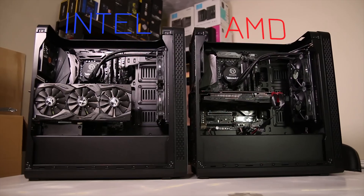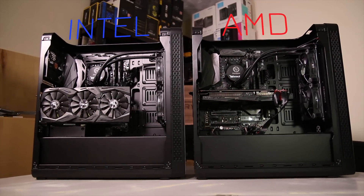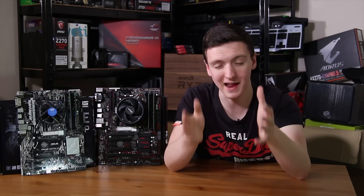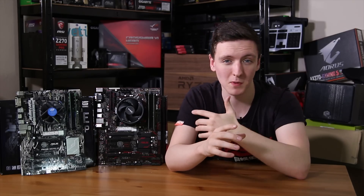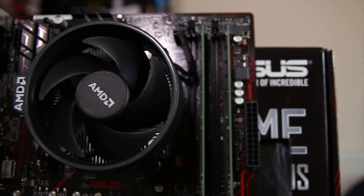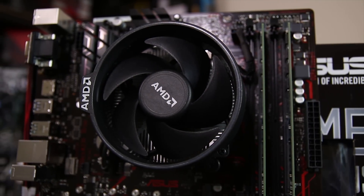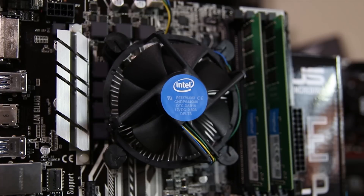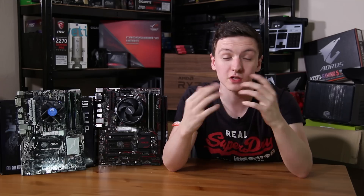Since the comparison for the 7700K versus the Ryzen 1700 chip with two almost identical systems did so well — if you haven't seen that, check out the card up above — I thought I would do a fairly similar comparison but something you've been asking for, which is the Wraith Spire cooler. This is the stock cooler that comes with the Ryzen 7 1700, and I thought I'd compare it to the Intel stock cooler that comes with non-K series CPUs, in this case the 7700.